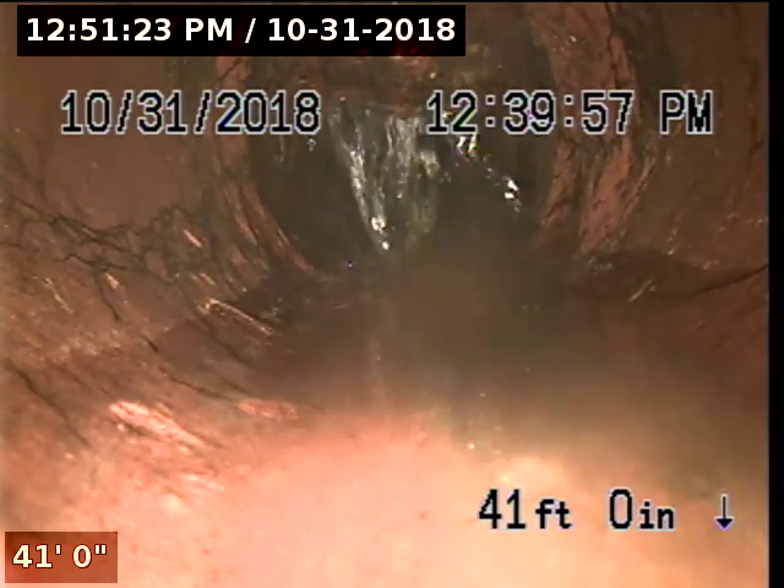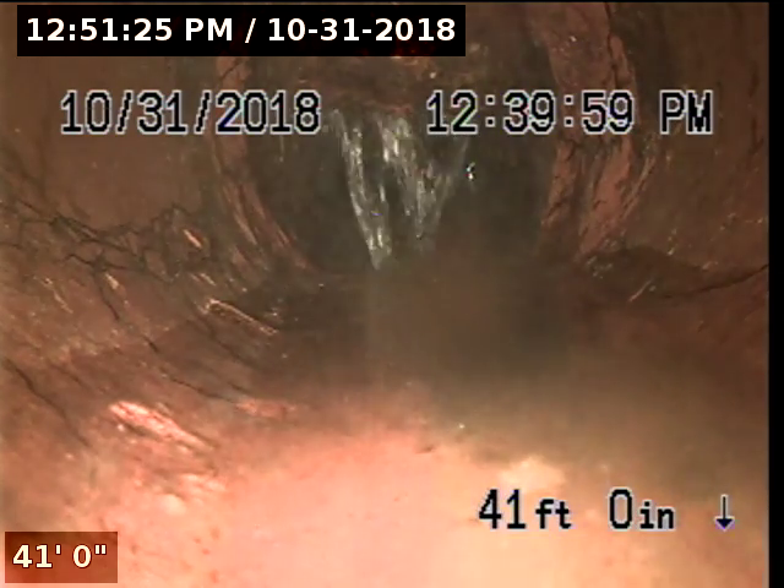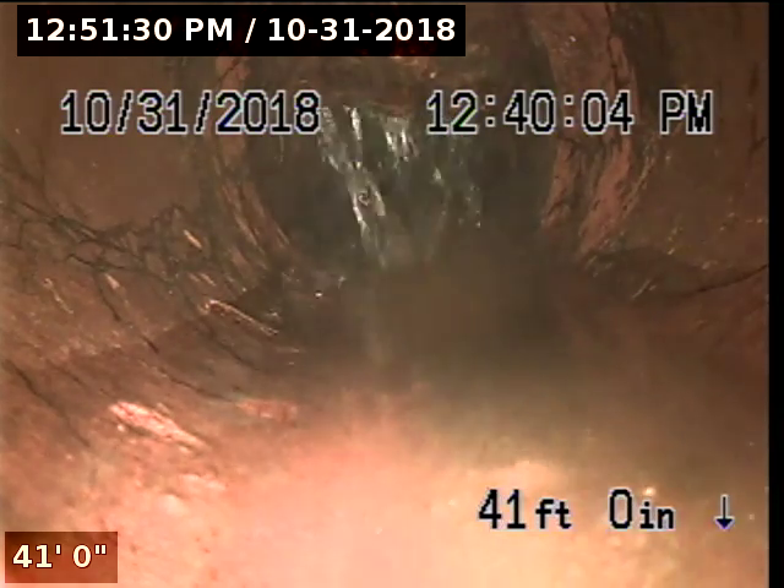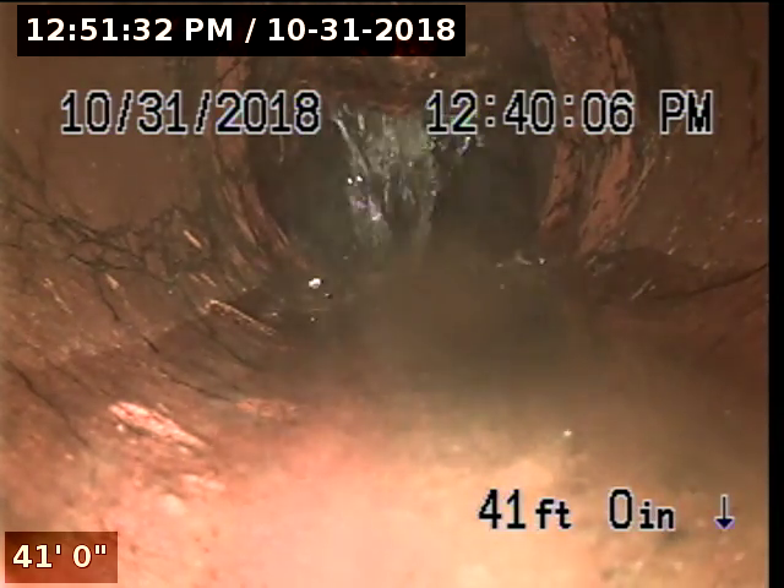At forty-one feet, we've reached the tap for the secondary property located in the backyard. There appears to be some sort of small obstruction stuck there at the top as well.